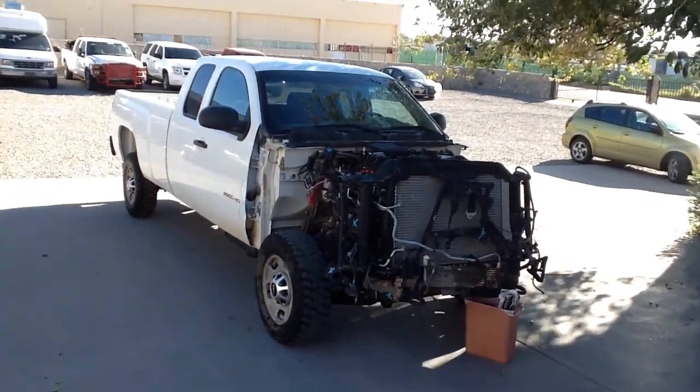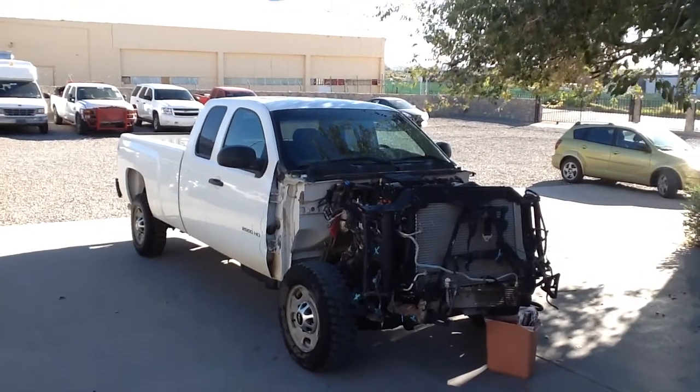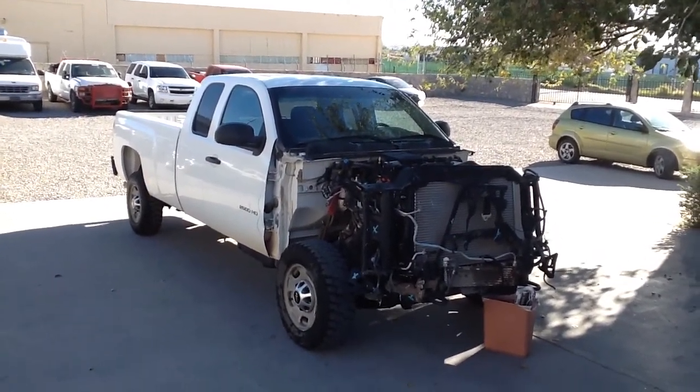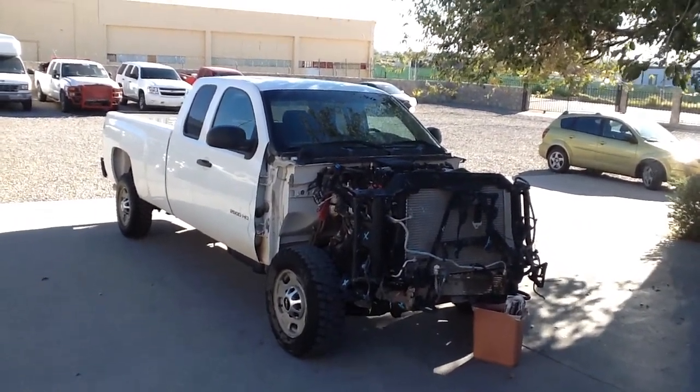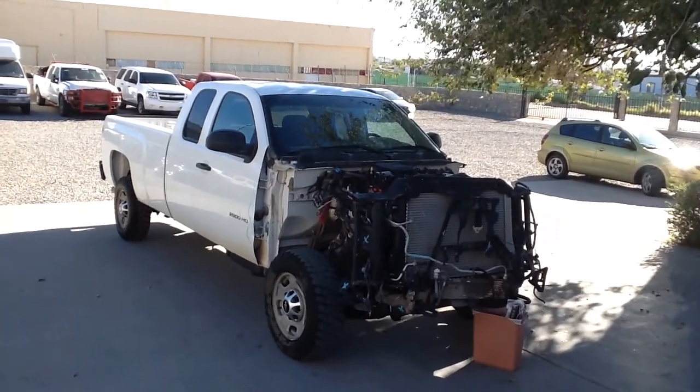Hi, this is Tom with Cellcom. This is a 2011 Chevy 2500 HD Silverado Duramax Allison transmission 4x4 pickup truck.